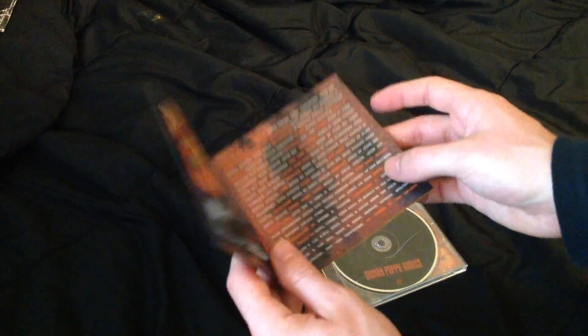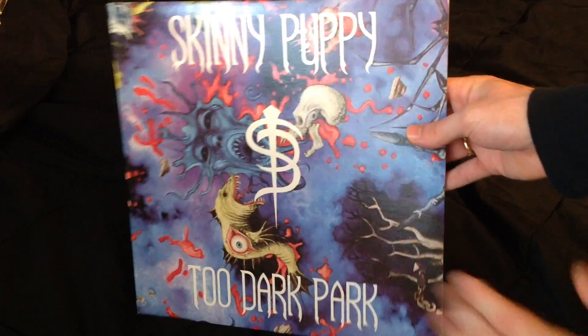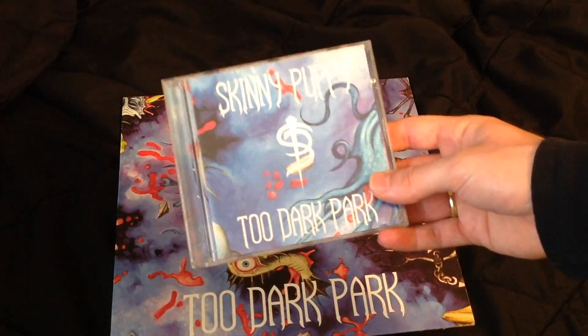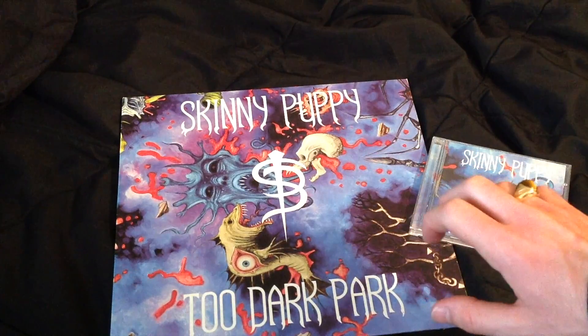Regardless of this, the remastered version is bright, it's mixed awesomely, and it sounds powerful. Ah yes, everybody's favorite. This one gets more rare and expensive as time goes on, unfortunately, but the sound is really good. Now, since the CD sounded great to begin with, the sound difference in the vinyl and CD aren't earth-shattering. They're only minor, but the big difference is the artwork.